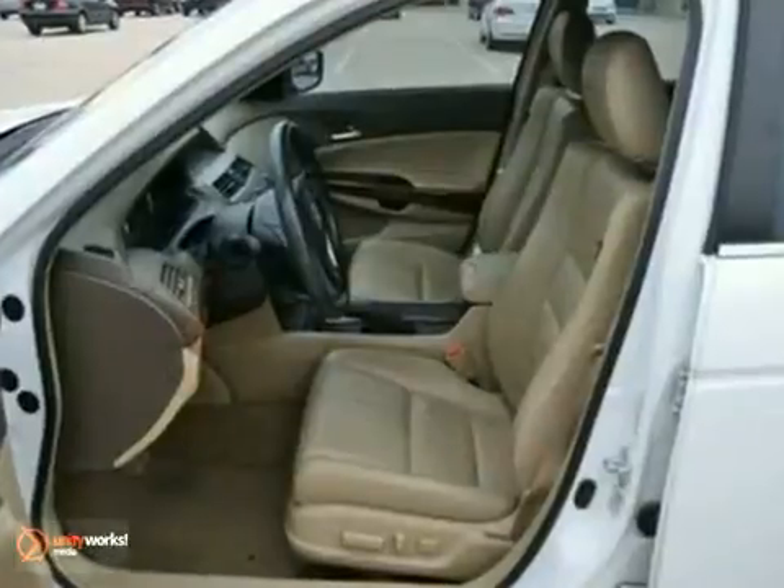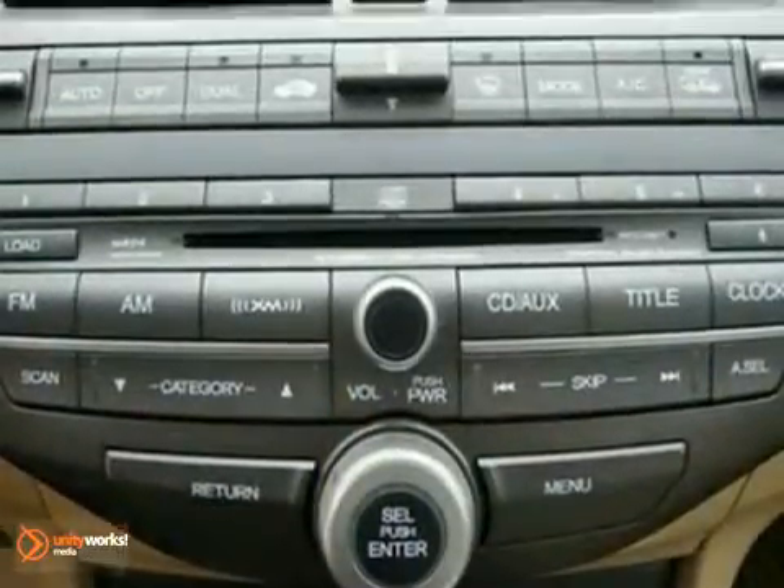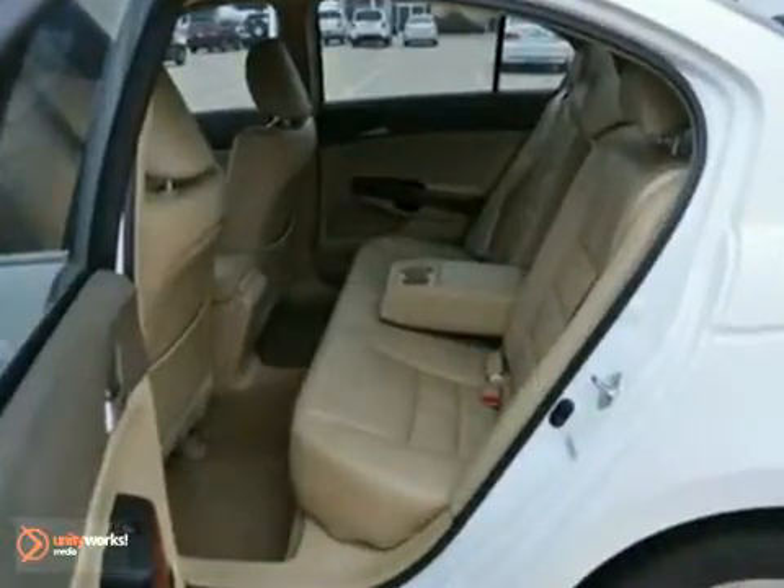With a sunroof, premium sound system, and multifunction steering wheel, it's bound to sell fast. The dual-zone climate control and heated leather seats only make it more appealing.